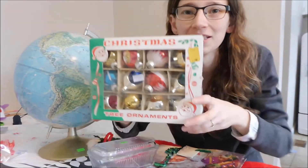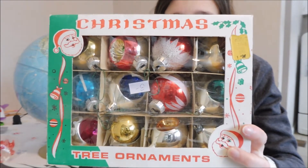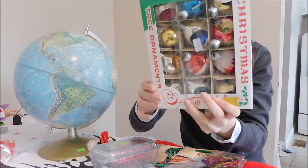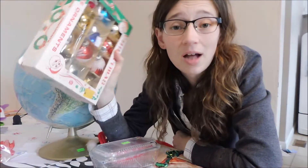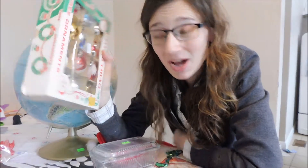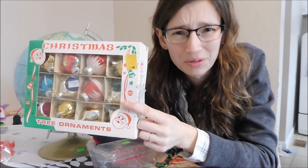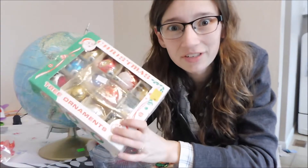And oh my goodness, look what I found! Ta-da! In box, vintage — I'm going to say from Poland — 1960s Christmas tree ornaments. $3, half price, $1.50. Oh my goodness, in the box! Look how awesome this box is — it's in perfect condition! All the other ones I have are in really rough condition, but it looks like these have never been used. Isn't that amazing? For $1.50!